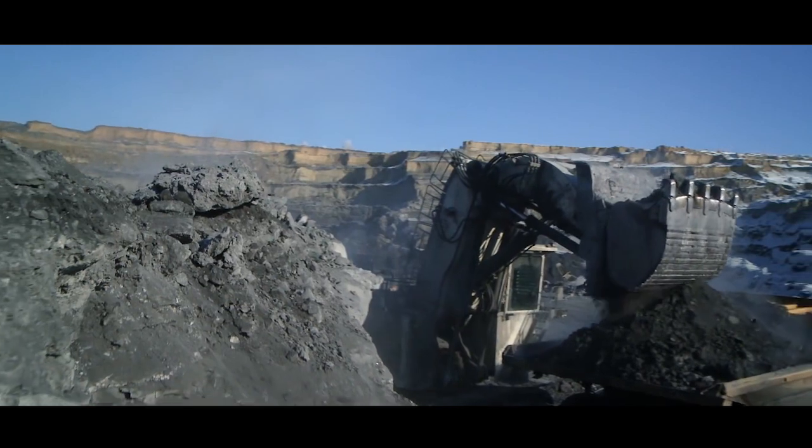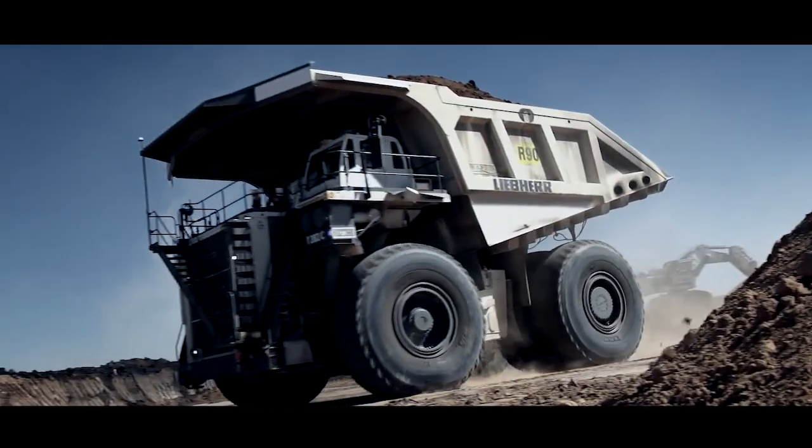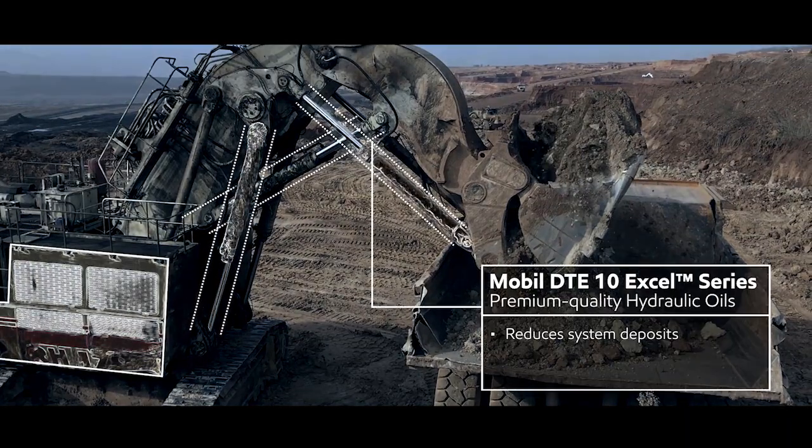The journey of a mining machine from manufacture to maintenance puts industrial operators under pressure to perform. But throughout the process, the right expertise and lubrication solutions play a crucial role.